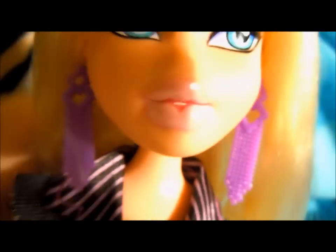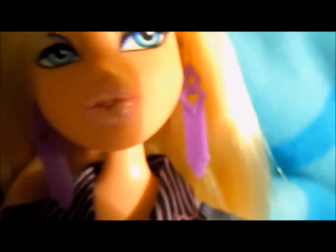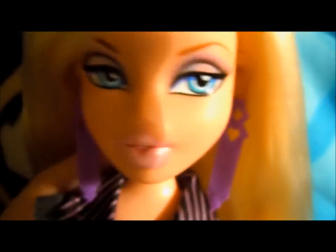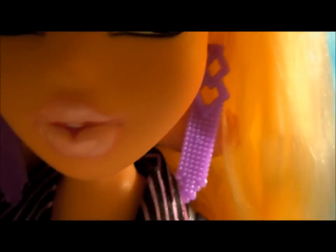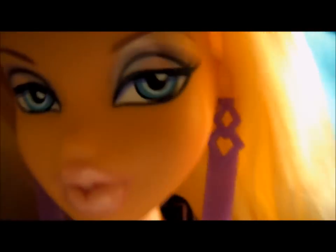The earrings are in purple. What's interesting is that the extension does have real earrings, while the ones that come with the microphones just have plain studs. So that's a definite plus.